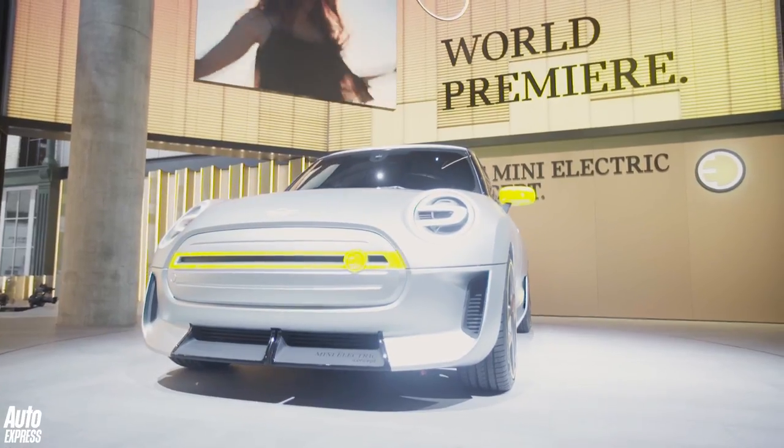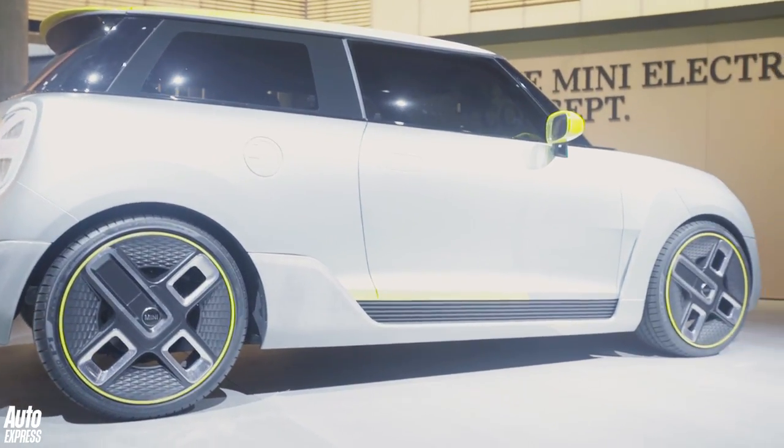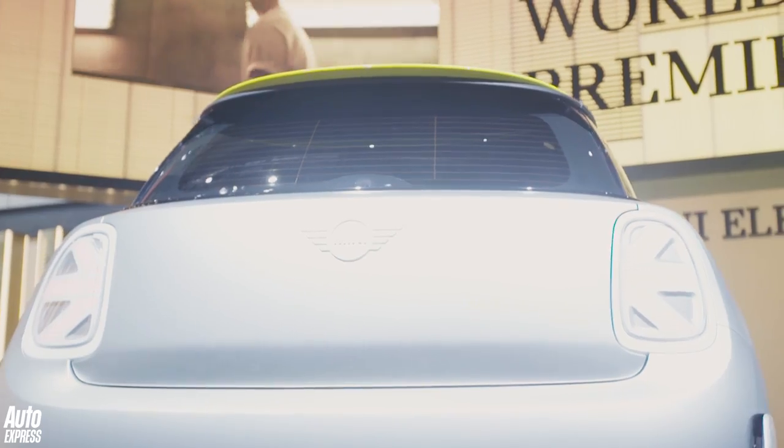Whether those will reach production is anybody's guess. But one thing you can be sure of is the uncluttered surfaces and the yellow highlights, because the yellow highlights are a Mini electric design hallmark. It's going to be using the same powertrain as the BMW i3, so you can expect a range of around 190 miles and DC charging capability.